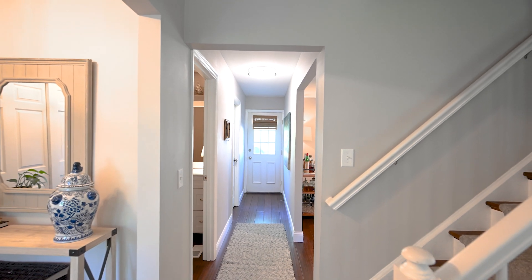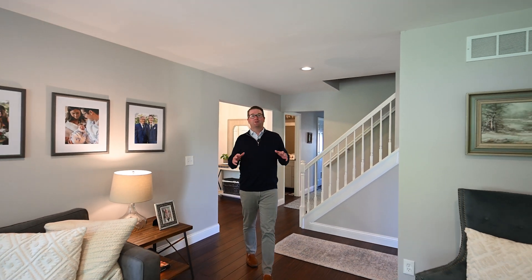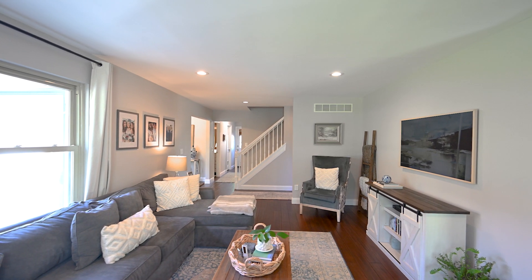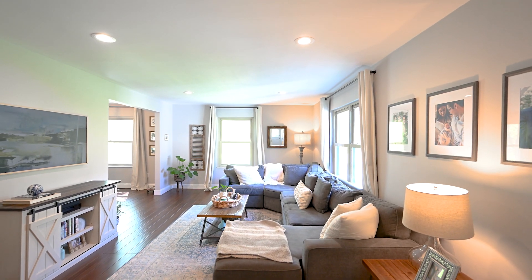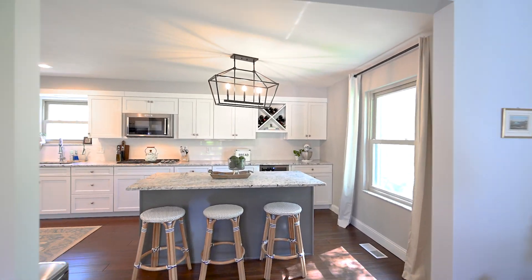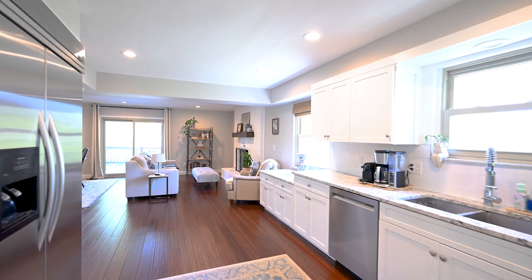We're at 7234 Camargo Woods Drive, and if you're looking for a home that is move-in ready, look no further because this is the one. Everything's been redone — from being freshly painted outside, brand new hardwood floors, kitchen remodel — it's all been done.